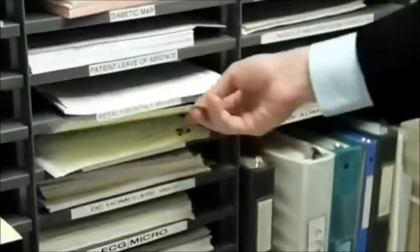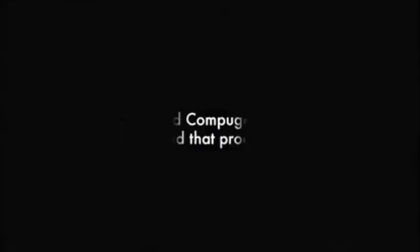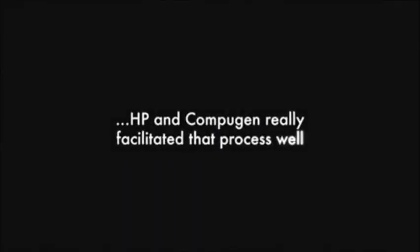In the past, what we had was a system where a physician would write an order. A porter would take that down to a central location down in the basement, and the pharmacist would take that order, process it, eventually call the porter again, and bring the medications upstairs. Now, with electronic orders, orders are entered in directly. We no longer have to have that paper processing time. And in the end, what we benefited from was actually better communication amongst the group. I was quite surprised to see how we could all come together — HP and Compugen really facilitated that process well.